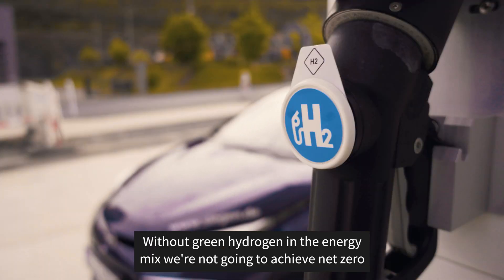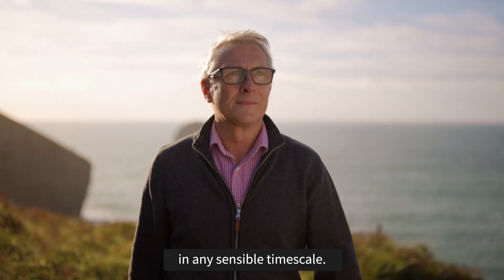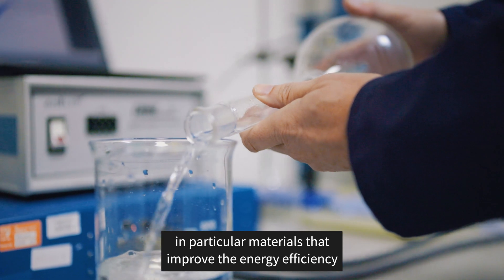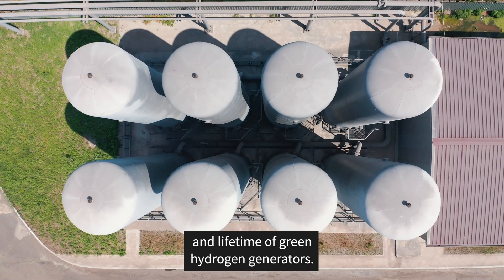Without green hydrogen in the energy mix, we're not going to achieve net zero in any sensible time scale. My name is David Hodson, I'm managing director of TFP Hydrogen Products Limited. We're a company that specialises in advanced electrochemical materials, in particular materials that improve the energy efficiency and lifetime of green hydrogen generators.